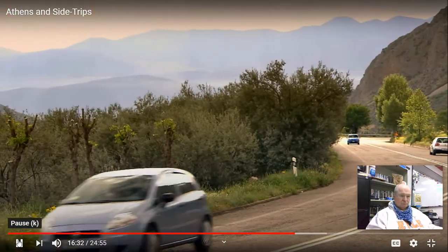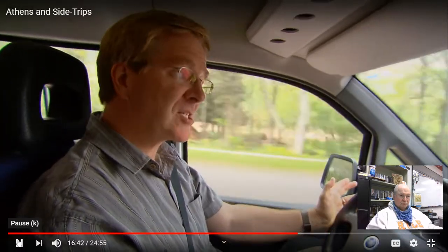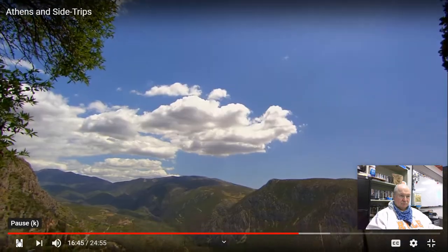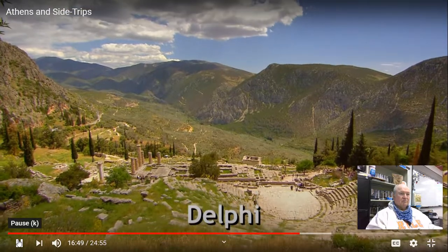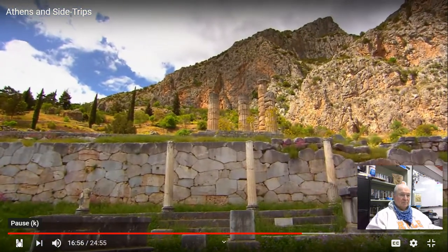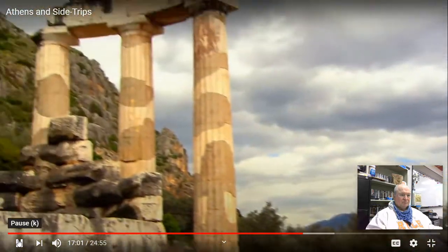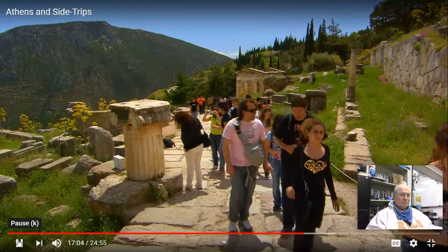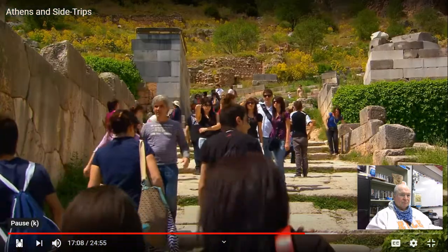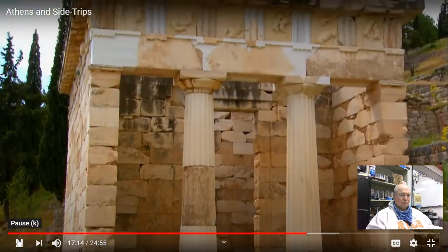A two-hour drive northwest of Athens takes us to Delphi, one of the most important sites in the ancient world. Ancient Delphi, perched high on the slopes of Mount Parnassus, was not a city — it was the site of the Oracle of Apollo, god of the Sun. People would come to consult the oracle — a way of telling the future and having questions answered. Tourists today zigzag up the ancient sacred way to the Temple of Apollo. The path is flanked by the remains of Delphi's famous treasuries, monuments erected by city-states in gratitude for the Oracle's advice.